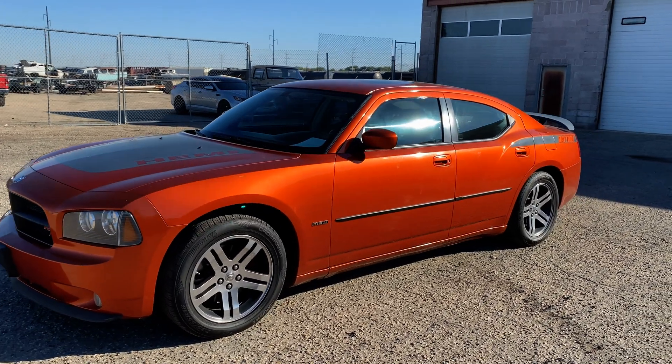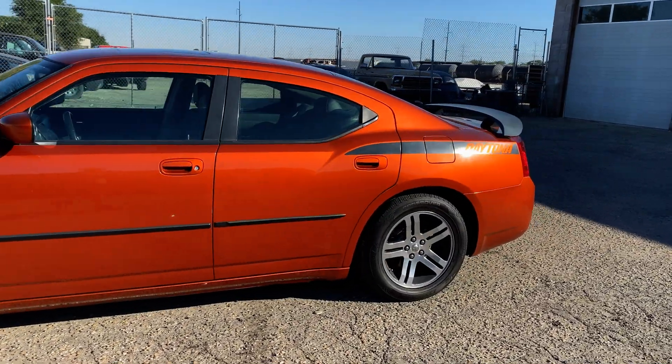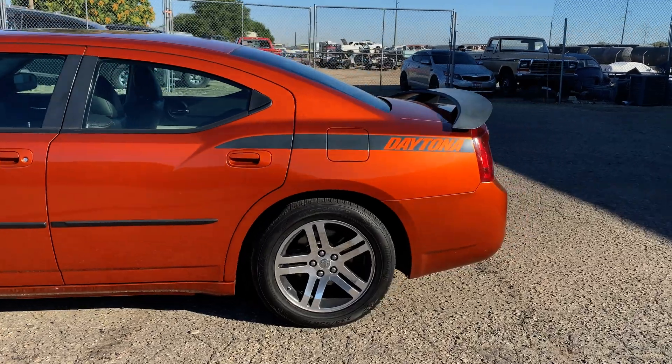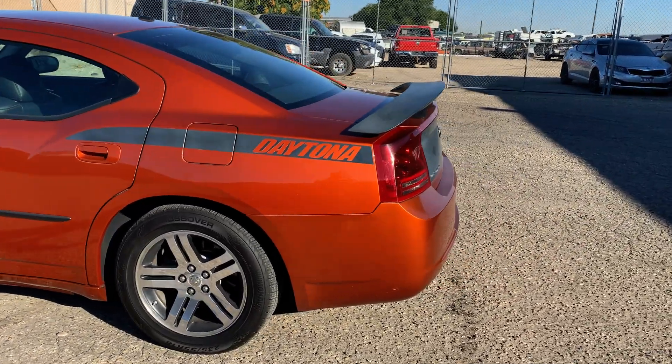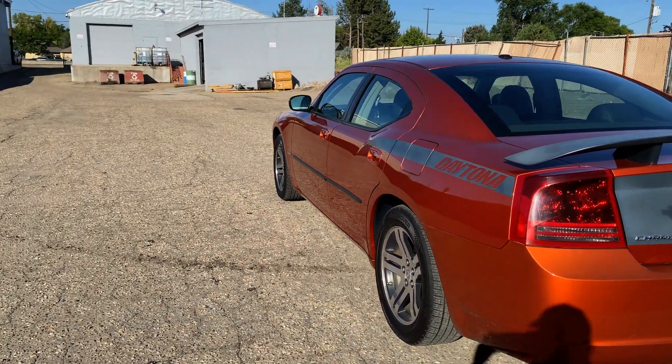Hey everyone, welcome back to the channel. Here's a full review of this 2006 Dodge Charger R/T Daytona special edition — it's number 2253 of 4,000 Go Mango Daytonas.